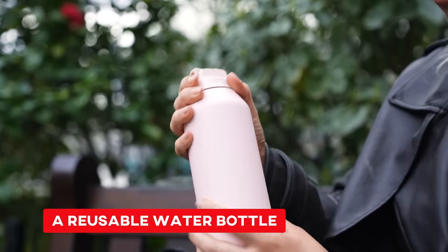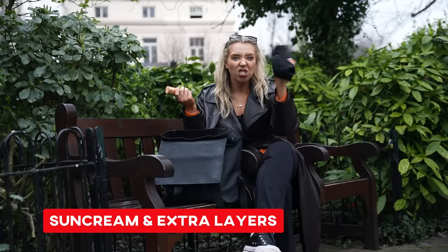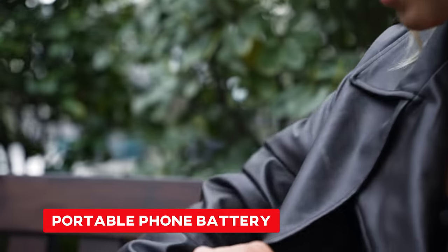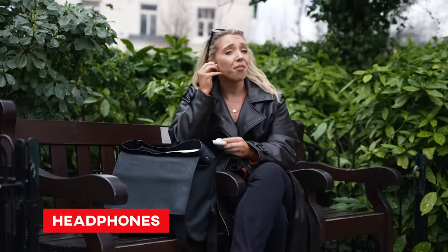London is a massive city, so make sure you've got a big enough bag to pack everything you need for the day. You might want to carry a reusable water bottle — you can fill it up at water-filling stations or pubs and cafes. A reusable coffee cup is handy too, as lots of cafes will give you a discount if you use your own. Also pack sun cream, extra layers like hats, scarves and jumpers, a portable phone charger — it can be a nightmare to find somewhere to charge your phone — and headphones if you want to be a true Londoner and plug yourself in.